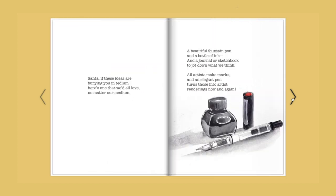Santa, if these ideas are burying you in tedium, here's one that we'd all love, no matter our medium. A beautiful fountain pen and a bottle of ink, and a journal or sketchbook to jot down what we think. All artists make marks, and an elegant pen turns those into artist's renderings now and again.